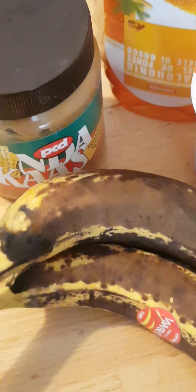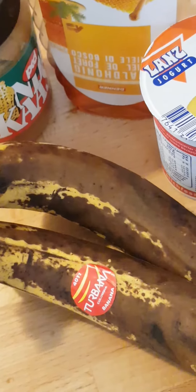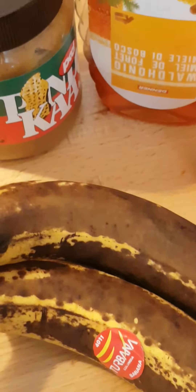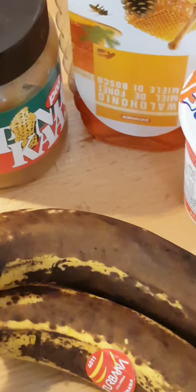Hello guys, welcome back to my YouTube channel. Today I'm going to show you a remedy for skinny people who want to grow their shape — a perfect shape.